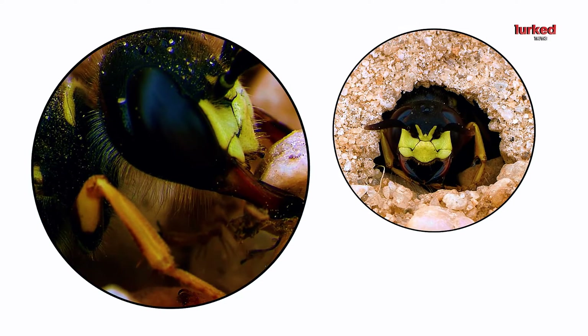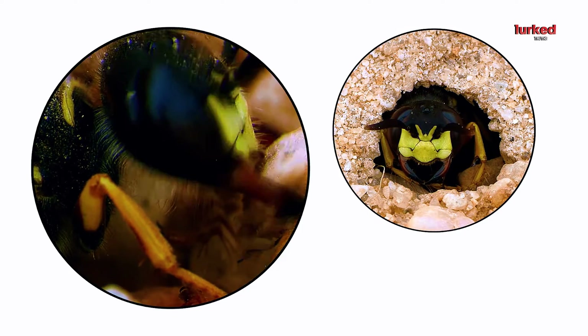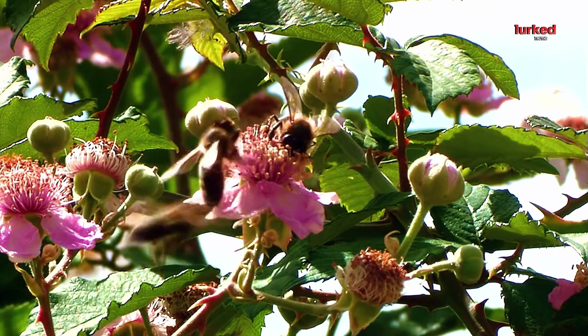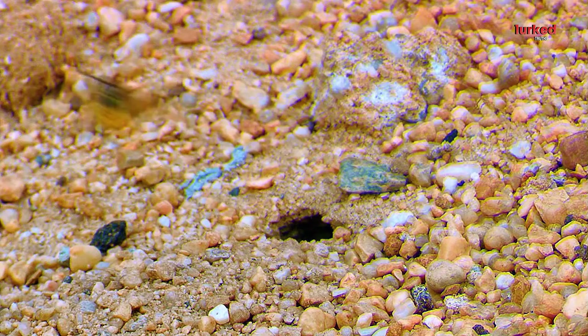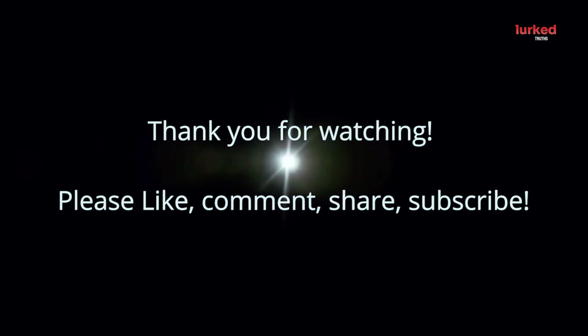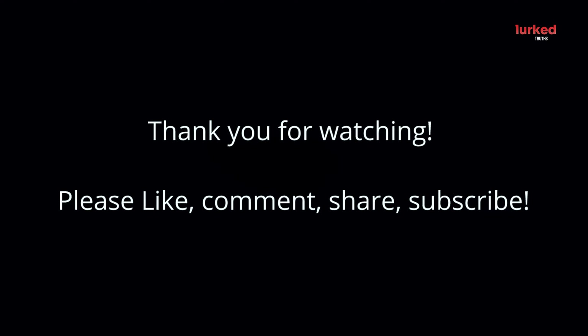From their impressive hunting skills to their role in pollination and their unique bacterial partnerships, bee wolves are truly extraordinary insects. They remind us of the intricate and interconnected web of life in our natural world. Thank you for joining us on this journey into the world of bee wolves. Don't forget to subscribe for more captivating stories from nature.